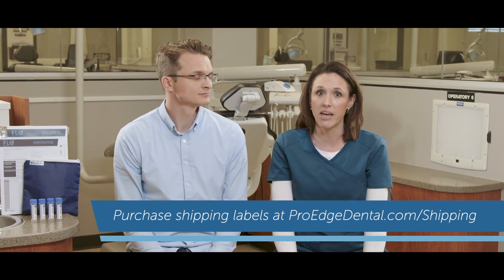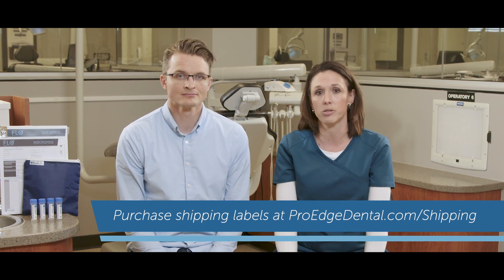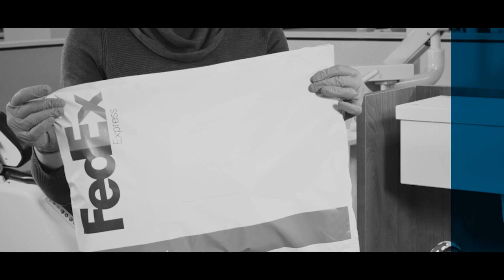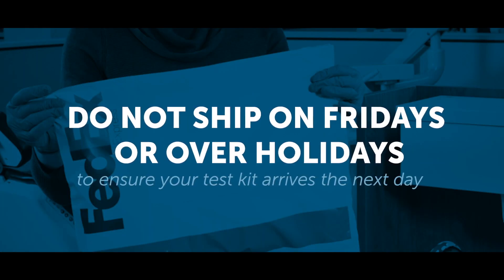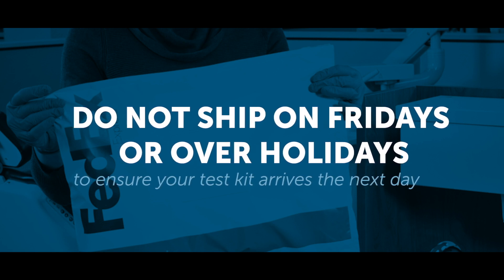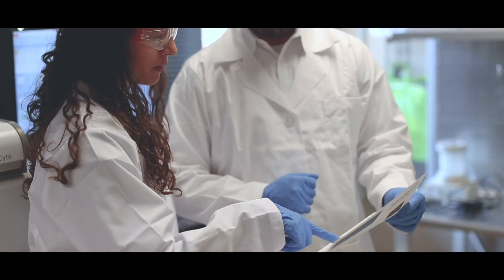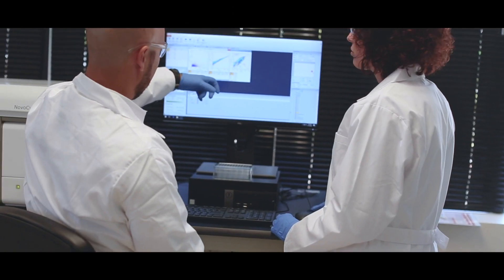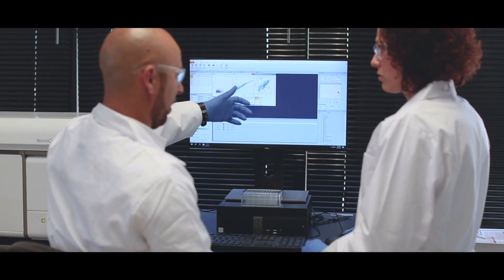Just make sure to ship it overnight for the viability of your samples. Now, the team at ProEdge, we love you guys, truly — but our lab doesn't work on Christmas either. So don't ship on Fridays or before holidays to make sure your kit gets to ProEdge the next day. When your kit arrives at ProEdge Dental Water Labs, our team will use Flow to analyze the samples and provide your practice with a digital safety report the same day.